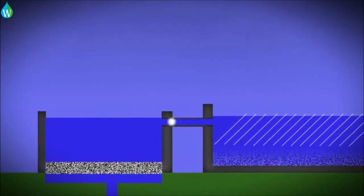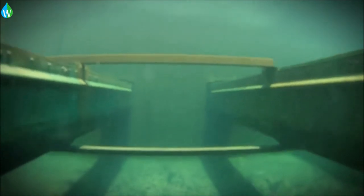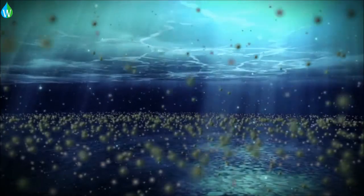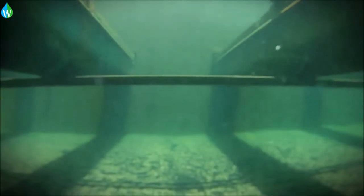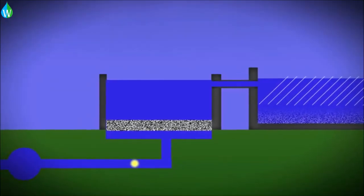The next step for the treated water is filtration. The water flows into a large tank in which the floor is a large sand and anthracite filter. Gravity pulls the water through the filter, capturing the remaining solid impurities. The final step at Purrysburg is disinfection.